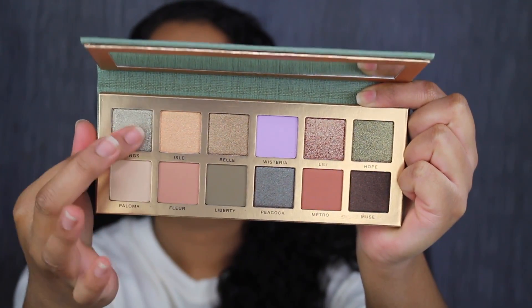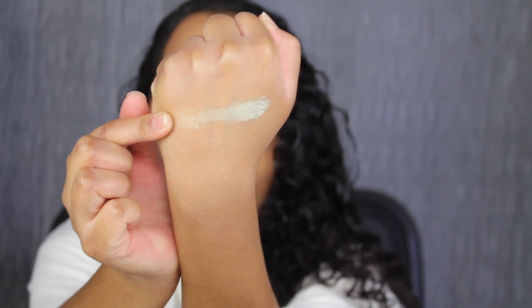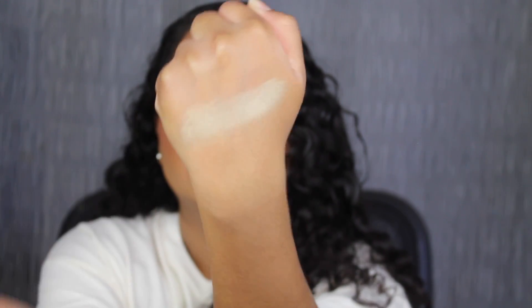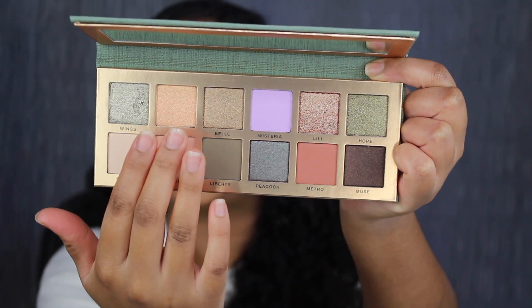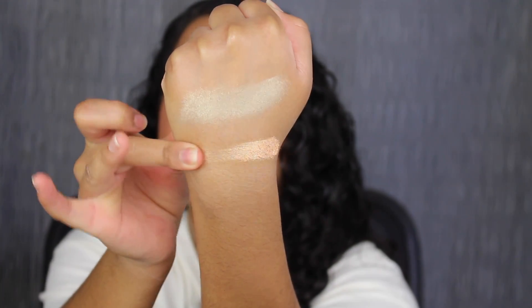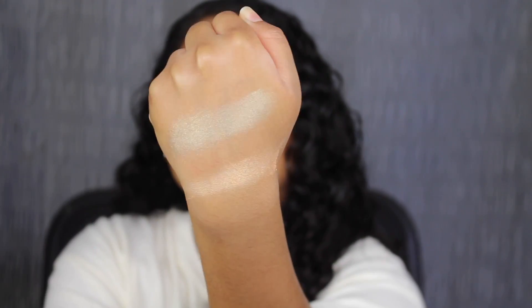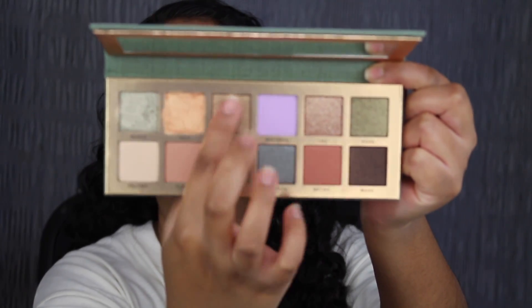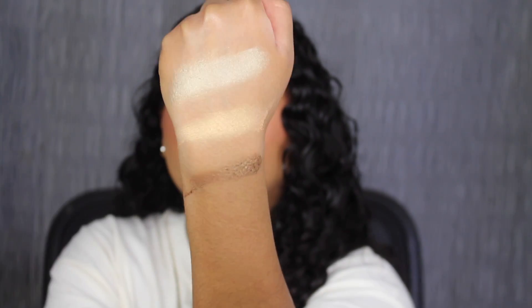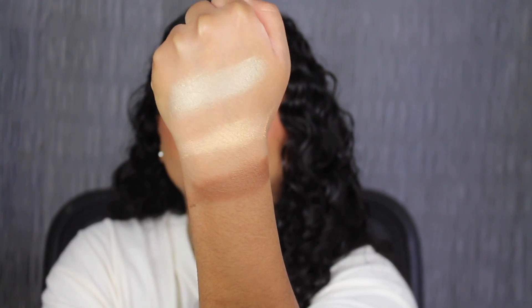The first shade in the palette is called Wings — this is so soft in the pan. Wings is described as a metallic silver green with sparkle reflect. That shade is so beautiful. The second shade is called Isle, also very soft in the pan. Isle is described as a metallic blonde gold — that's very pretty. The third shade is called Belle, super soft in the pan. Belle is described as a metallic antique bronze. These are super pigmented and swatching very nicely — look how beautiful that blended out.